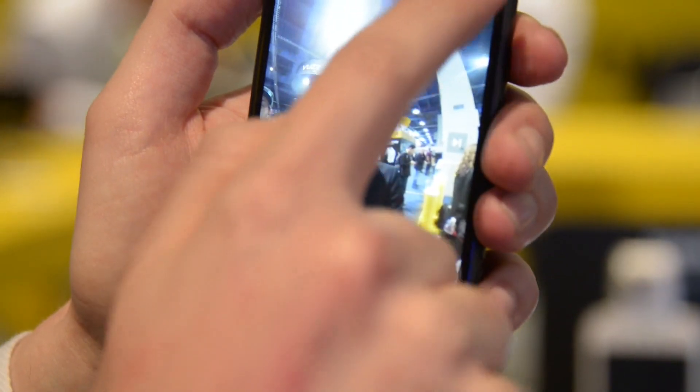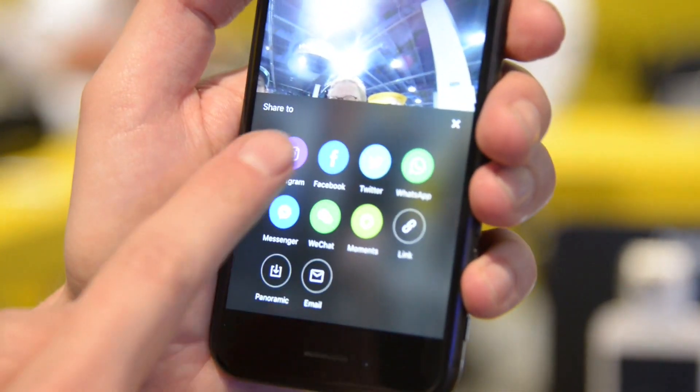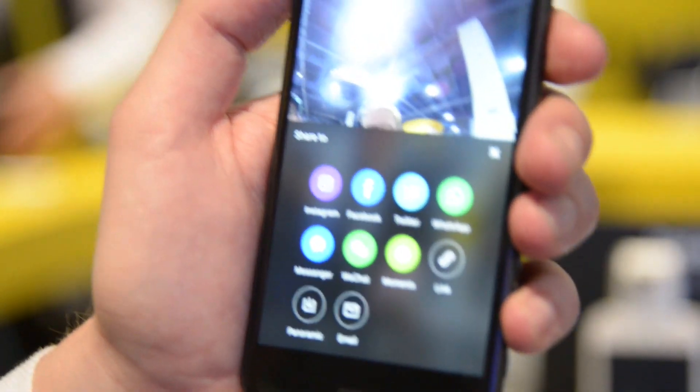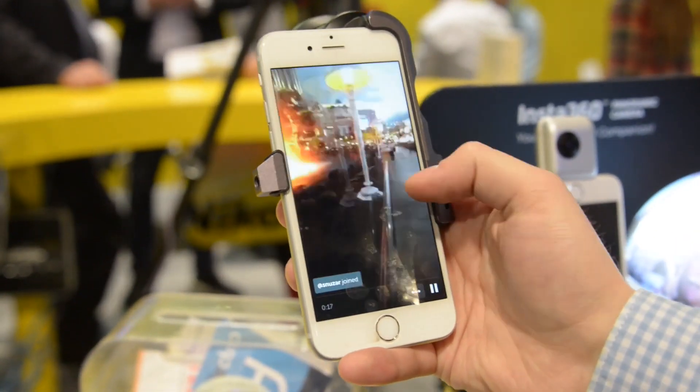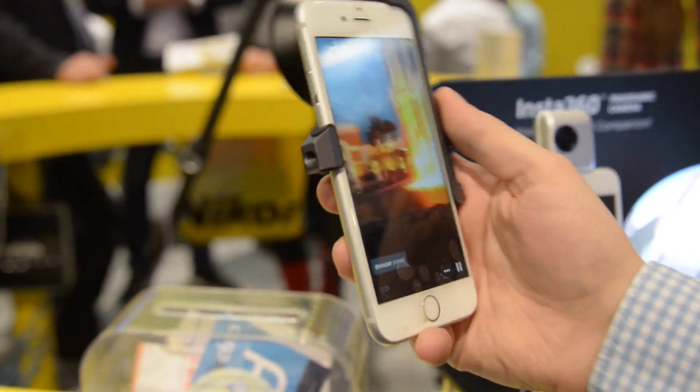Can you tell us about the news about this product that you guys just announced here at CES? The Insta360 Nano is actually the first 360 degree camera that can be used with Twitter Periscope. We exclusively partnered with Twitter to make this possible. Right now, it's only available for some exclusive partners and KOLs, but it will be rolled out widely within next year.